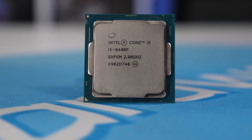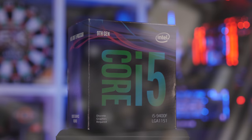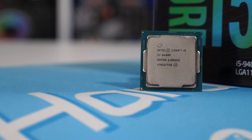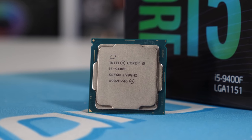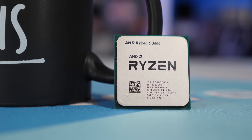The 9400F is the cheapest 9th generation Core i5 processor you can buy, and as of two months ago it's been readily available for just $150 US. That's roughly a 15% discount, and it also makes it 25% cheaper than the R5 3600. So for those of you on a budget looking at purchasing a mid-range CPU, which one should you get? To answer that, we'll compare both CPUs in a range of games and applications.